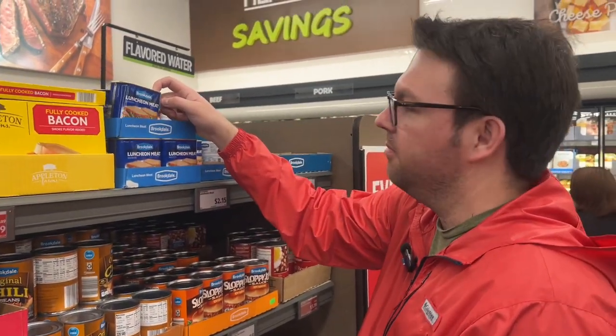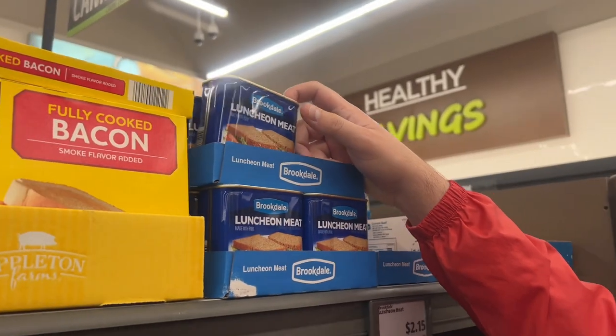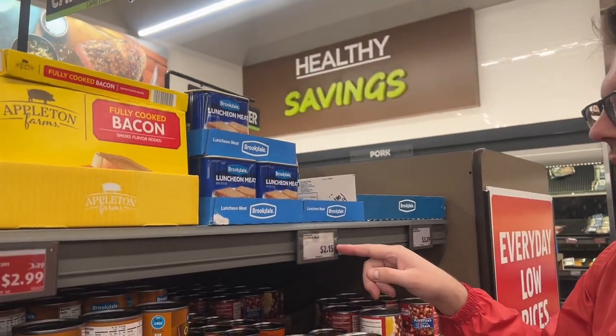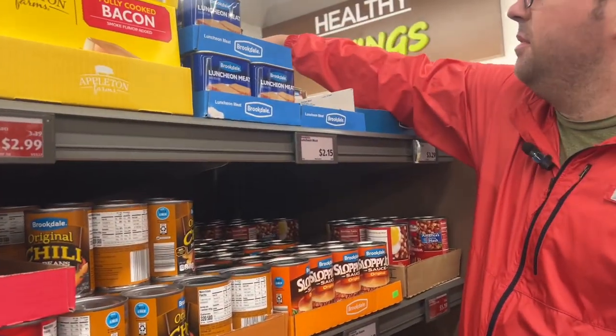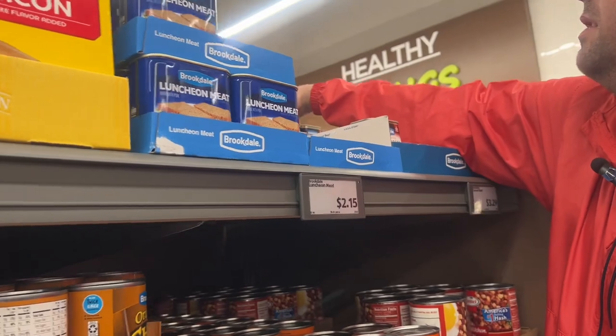This is like Armor Treet — $2.15 for 12 ounces. Here's corned beef, 12 ounces for $3.29. We'll get a few of these.